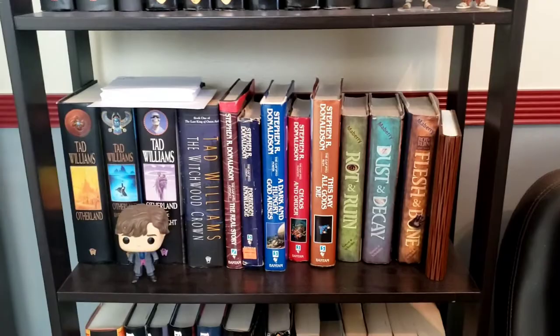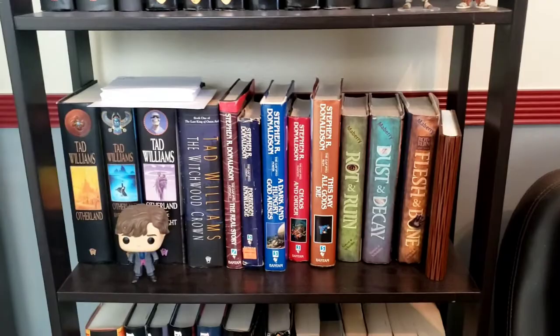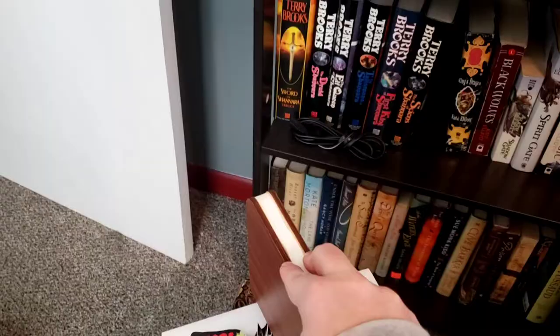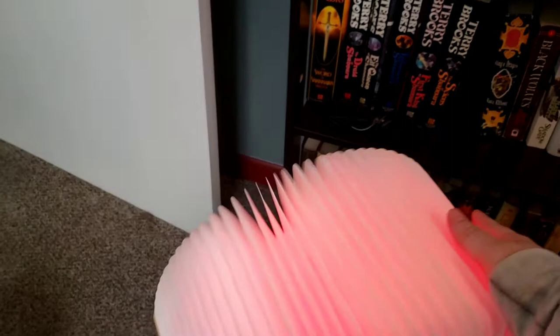And here, look at this — this was a gift. It looks like a book, but it's actually an LED light. Very cool.